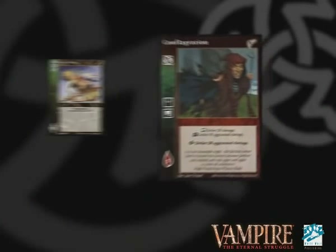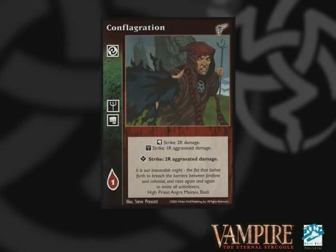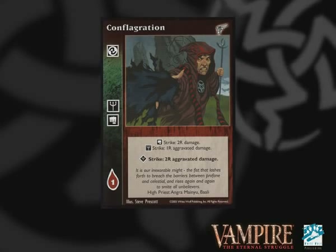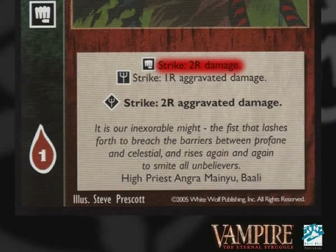The safest and easiest way for a wall deck to send Vampires to Torpor is to use Rotschreck. You'll have access to aggravated damage through permanent tech like the Ivory Bow or the Daimoinon combat card Conflagration, which Nurgle can reduce in cost to zero. It also has a nice inferior Potence ability for supporting Vampires, which enables it to do two range damage. When Vampires with Undying Thirst start trying to Diablerize, you're going to have to keep blocking them — you don't necessarily want to hurt them, you just don't want them to succeed, which is where Bloodstorm of Corazin comes in again.